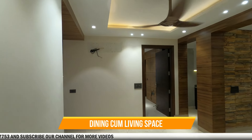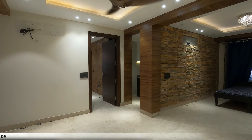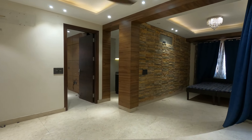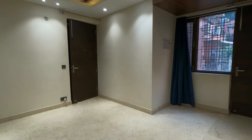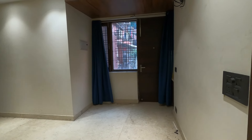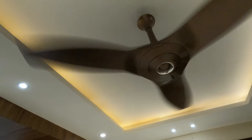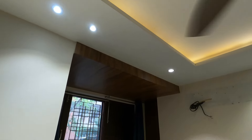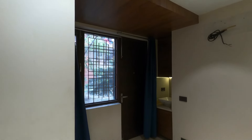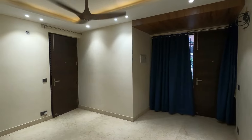As we move inside from the main entrance, we walk into a spacious L-shaped living and dining space. This property has fantastic interiors — from wall tiles to false ceilings, from fancy light and fan fittings to fancy floor tiles, this property has it all.